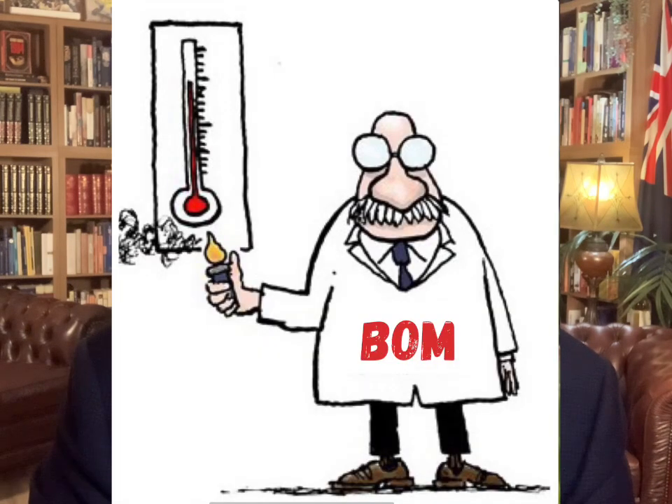If the Bureau of Meteorology had any integrity whatsoever, that is exactly what they would do. But we know they won't, because they would be terrified of what the results show. The Bureau of Meteorology have just become a propaganda organisation for the global warming industry. They seem not to be interested in the scientific method and not interested in the truth of what Australia's real climate history is and what the temperature is.